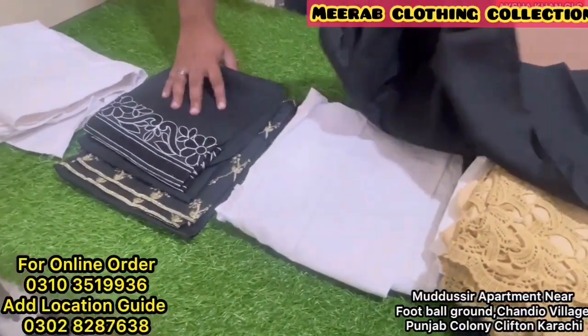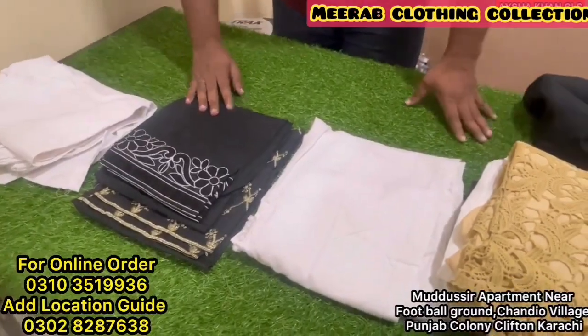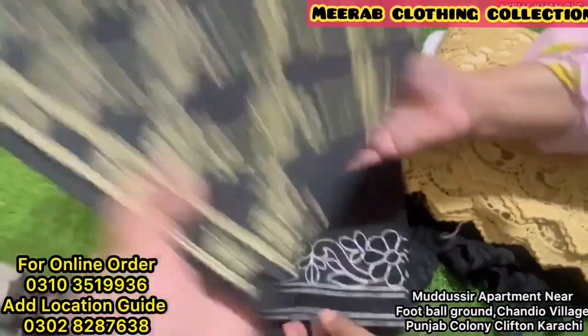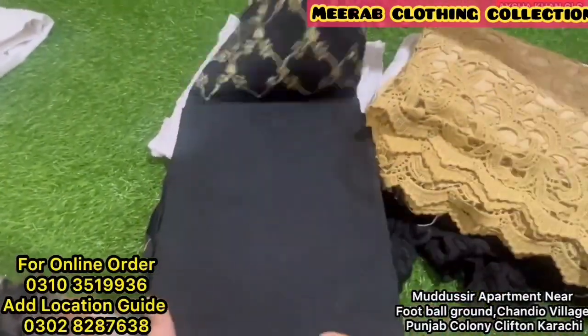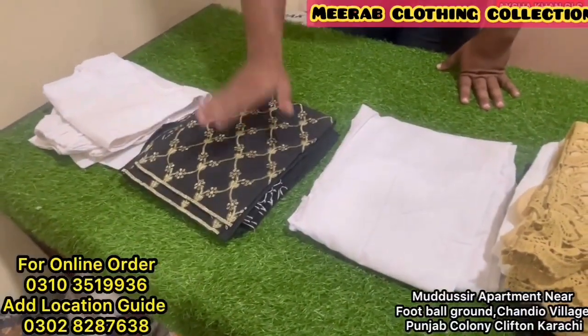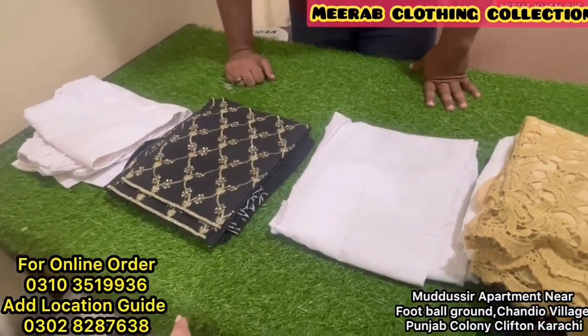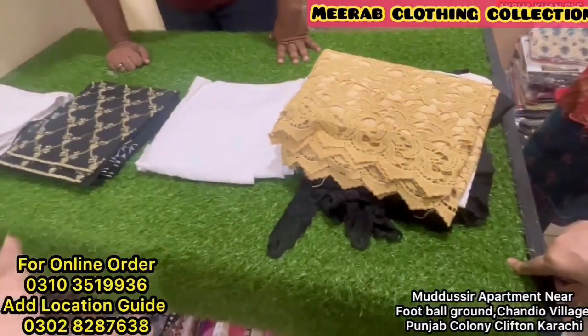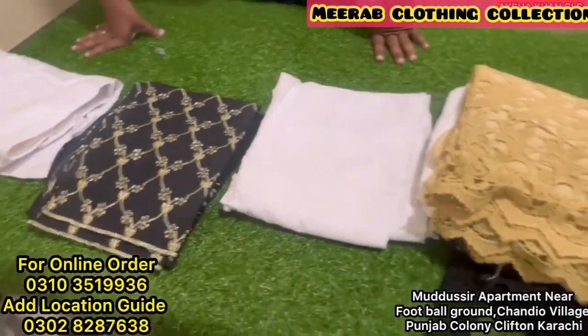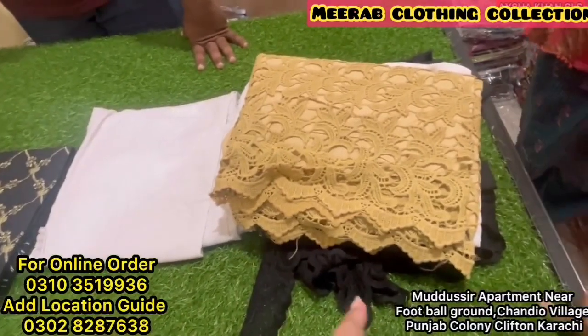Right now we have white and black, and if you want on demand we can get all colors. You can see this collection in trousers. The price is 300 rupees. If you go to the market you will get the same thing for 650 rupees — so you get 50% off on trousers.